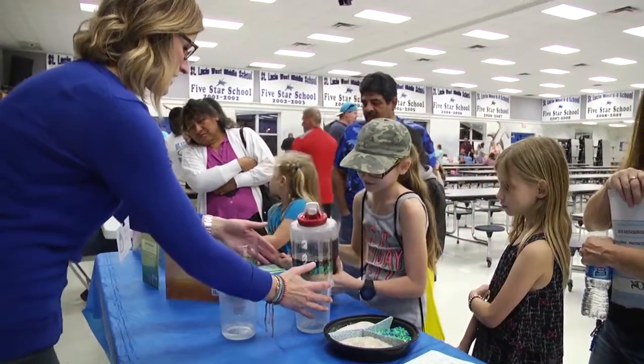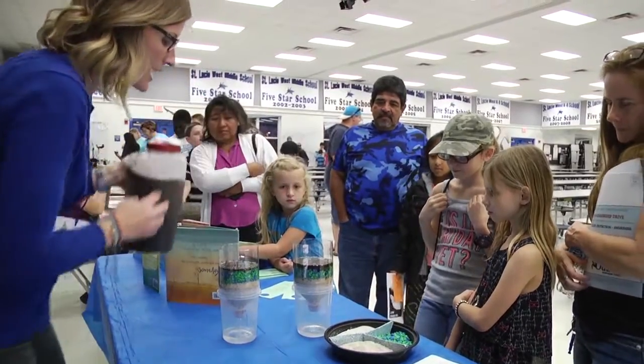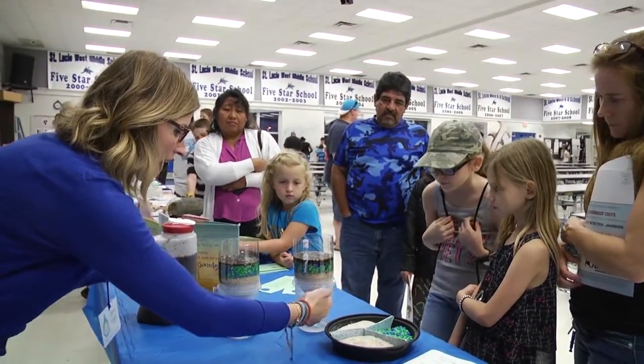Ours at the water treatment facility is far more sophisticated, but this is just a really simple, easy way to show kids the water process — cleaning that dirty water to get clean water to come out the other end.